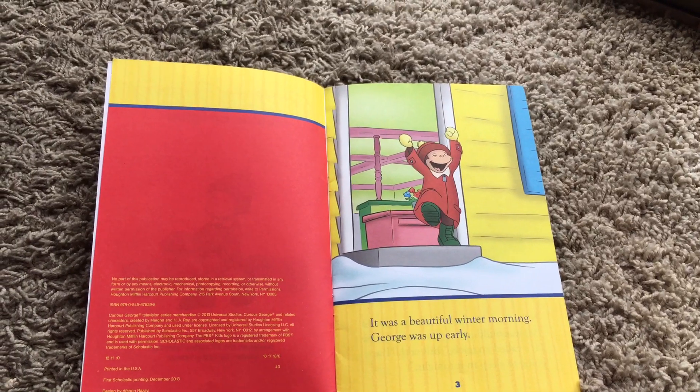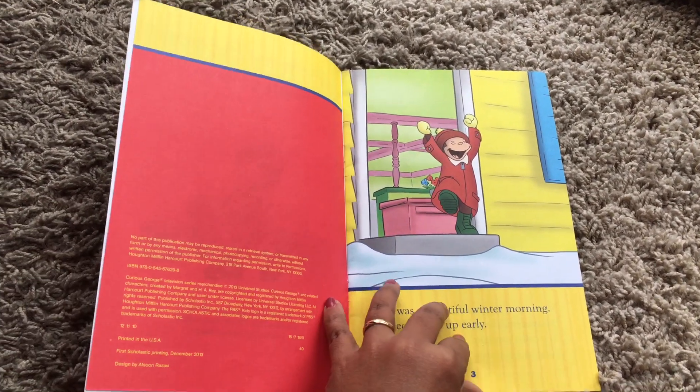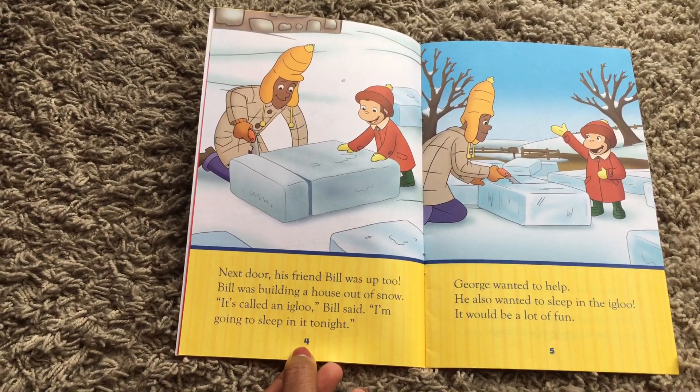It was a beautiful winter morning. George was up early. Next door, his friend Bill was up too.